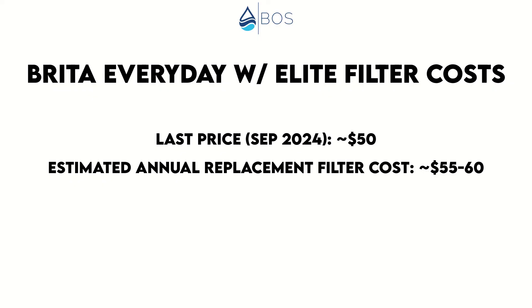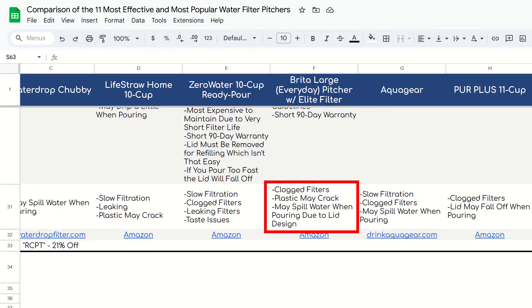Speaking of cost, here come a few cons. I feel like Brita pitchers used to be more affordable in the past. The Brita Everyday is currently around $50 on Amazon, which means there are cheaper options out there. We also don't like the 90-day warranty — some other pitchers are warranted to 2 to 3 years, like the Clearly Filtered and the LifeStraw Home. Finally, other users have complained about clogged filters, cracked plastic, and water spilling when pouring.